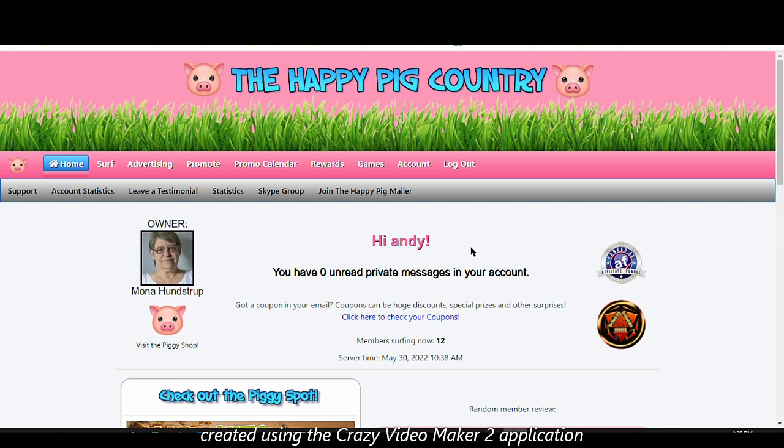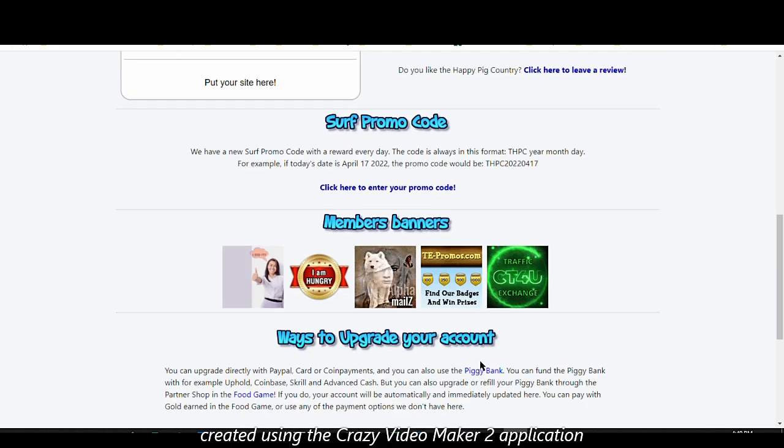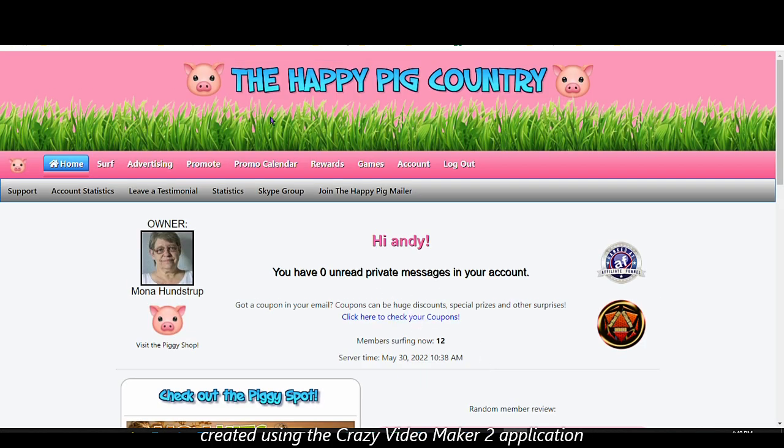Don't make the mistake of comparing these sites with big platforms like Facebook or Twitter. This is free traffic — it's a traffic exchange site, not a social media platform. All you have to do is earn credits if you have time to surf, or purchase them if you don't, and then use those credits to advertise.